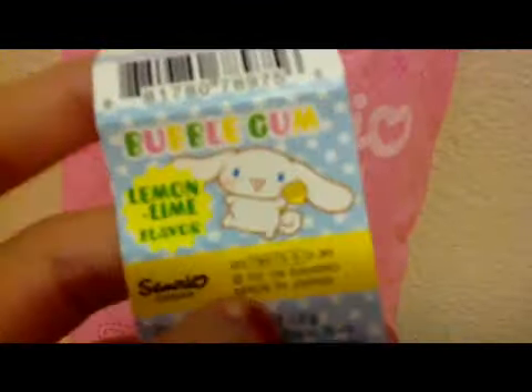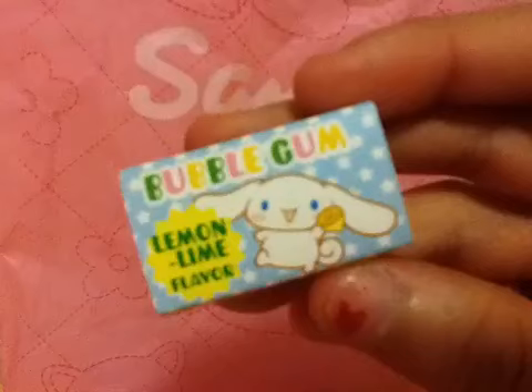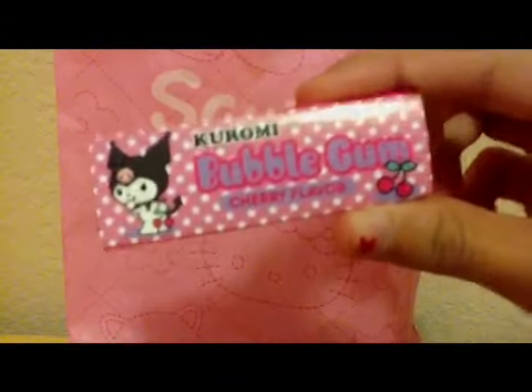And then I got some bubblegum. I got this lemon lime flavor one — it was 30 cents. And then I got Karami bubblegum in cherry flavor. It's really cute.